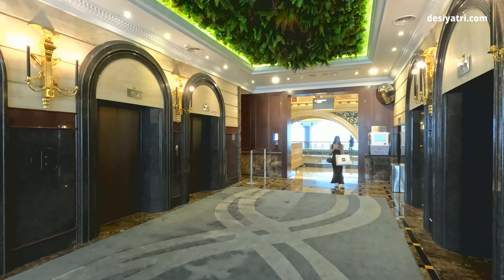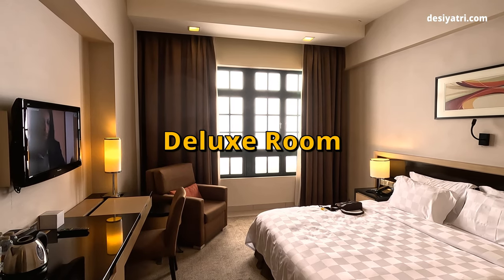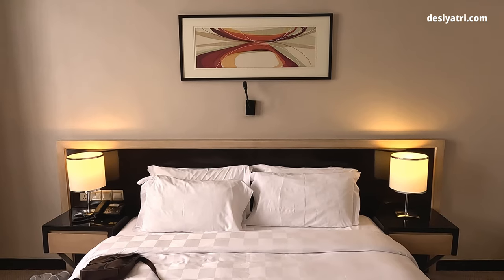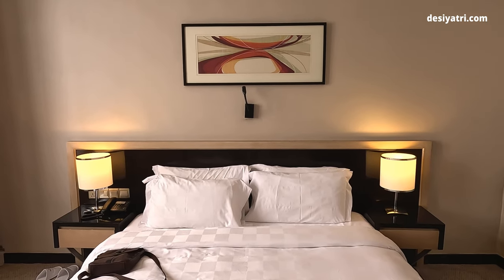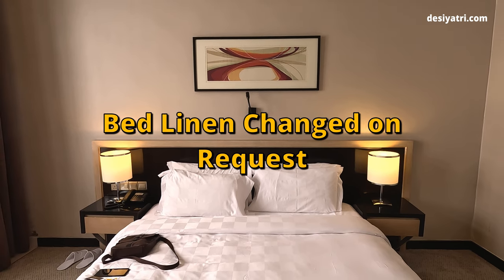Let me now show you the room where I stayed. This was the hotel's deluxe room, which was the lowest category room here. The highlight of this room was the large and comfortable bed. It was nice, but they changed the bed linen only after I requested them.